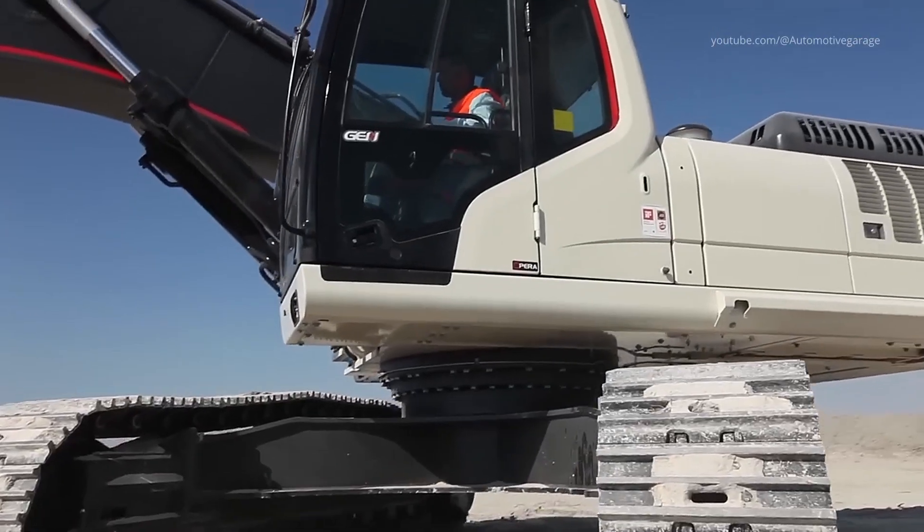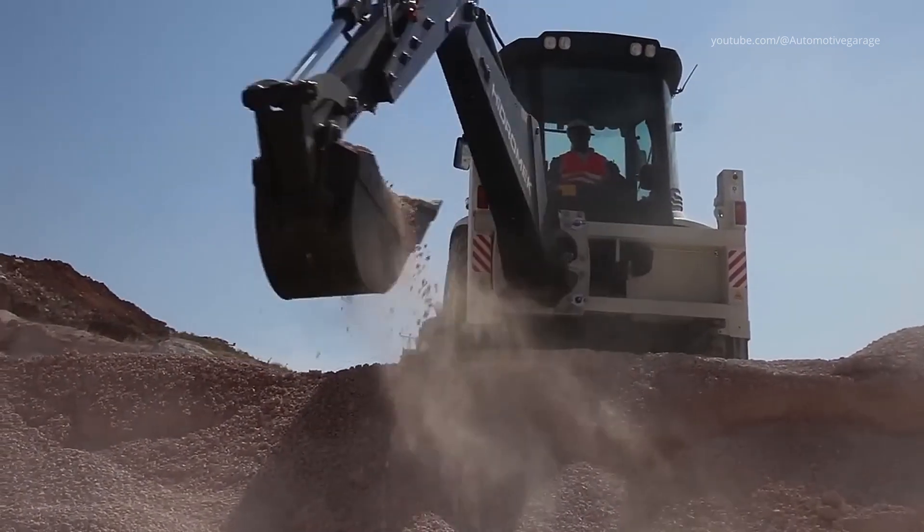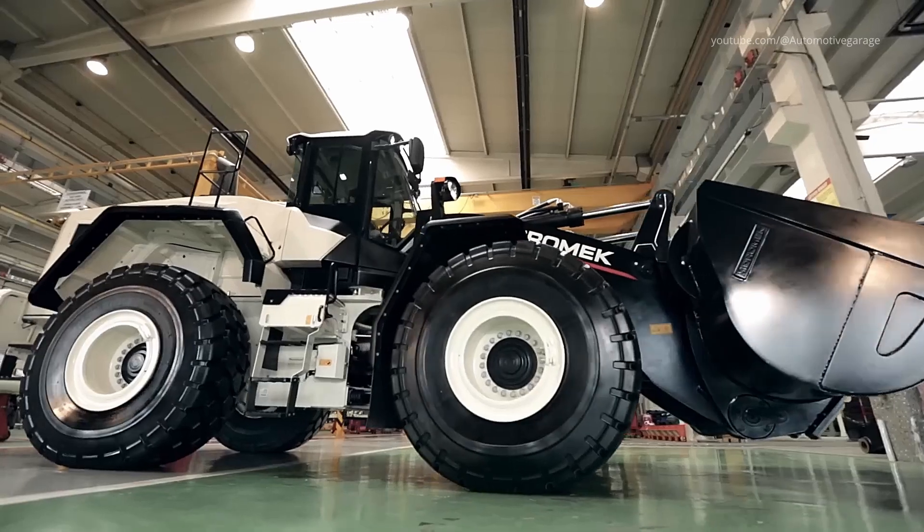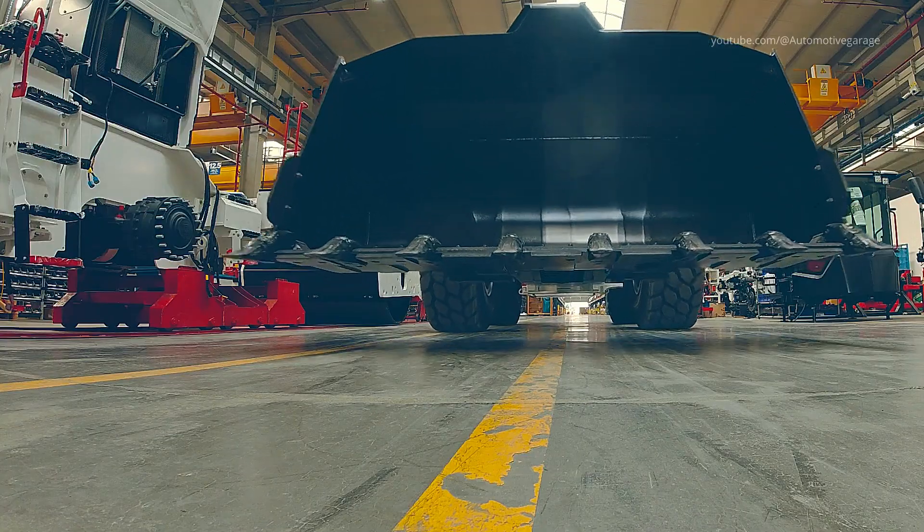Here, excavators, wheel loaders, and backhoe loaders are conceived, built, and thoroughly tested before rolling off the production lines to serve customers across more than 130 countries.